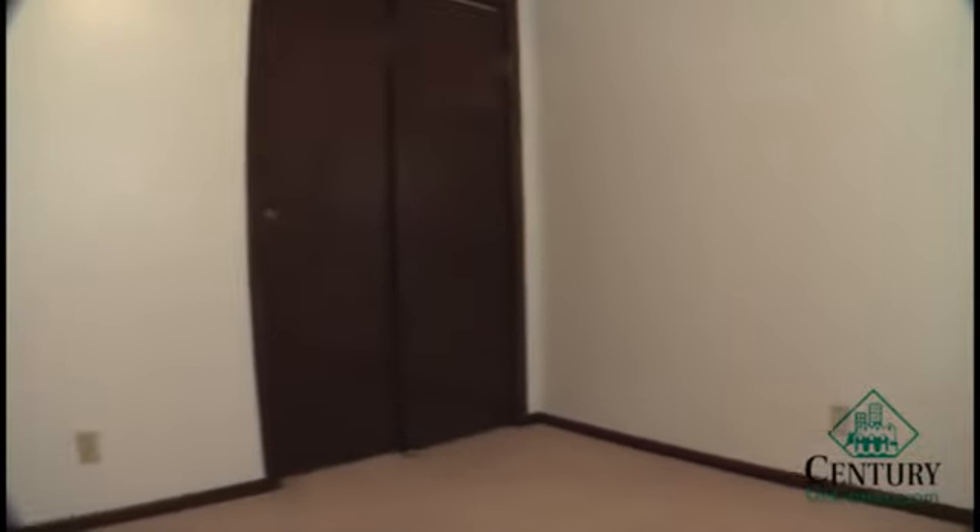Here we are in the first of the two bedrooms. These are very similar in size, which would make it a great setup for any roommates. You have a large double door closet for extra storage.